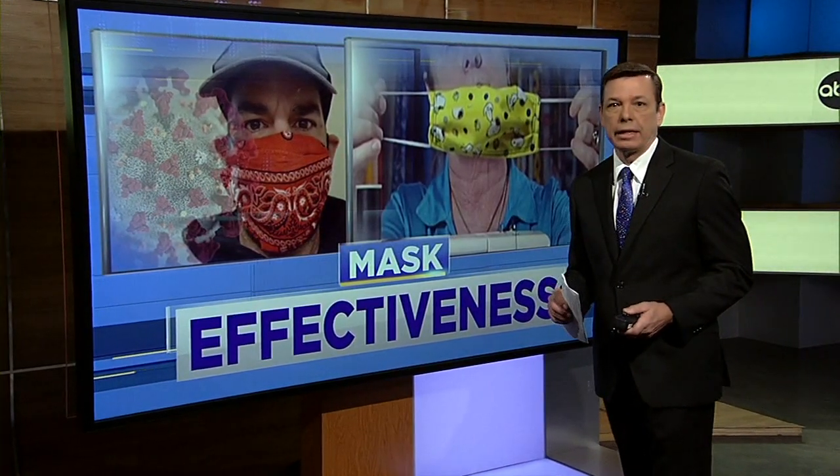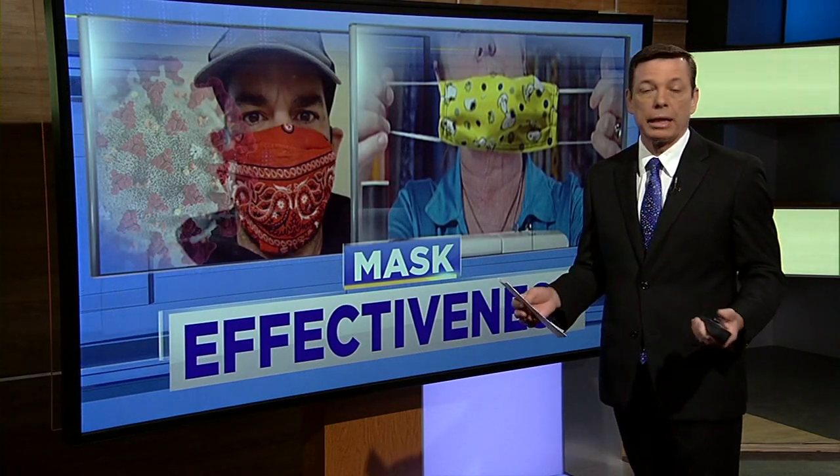Remember, most people who get COVID-19 may not know they're sick for a couple of days. So if they're not wearing a mask, they can spread the virus, and that's why these mask orders are in place to begin with.